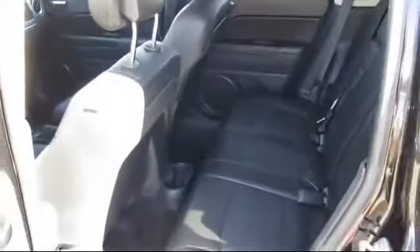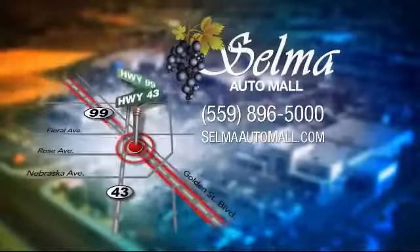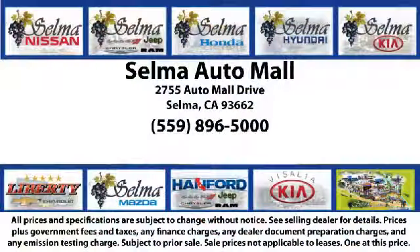At the Selma Auto Mall, you can work with one knowledgeable salesperson and cross-reference 10 different brands. The Selma Auto Mall offers a unique shopping experience not offered by any other dealer in the Valley.